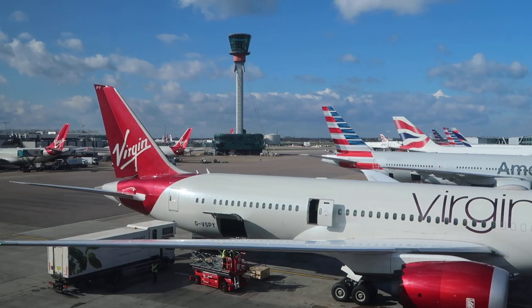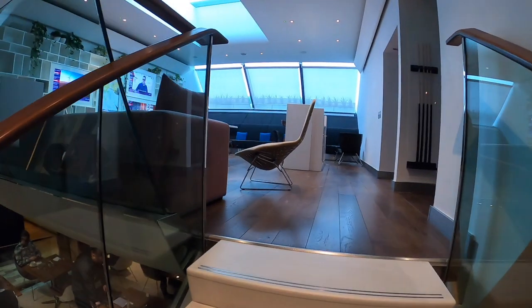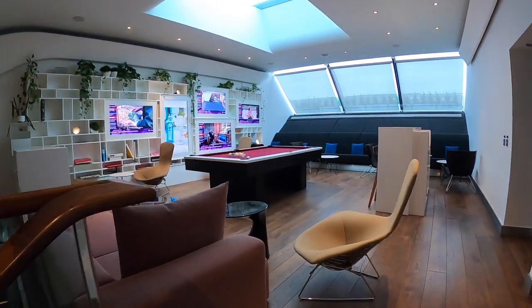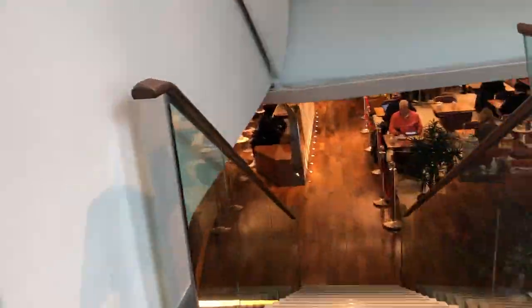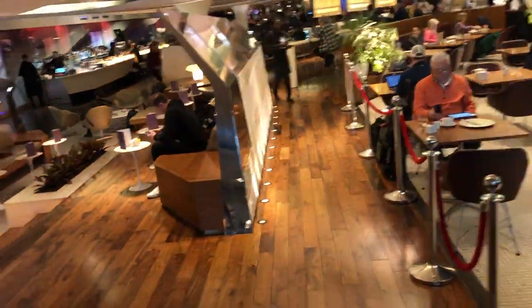It didn't take the inner child in me long to find my favorite place in the whole lounge. I would end up spending a lot of time up here today, but first it was time to have a walk around and find some breakfast.